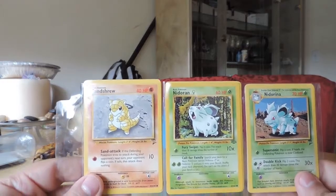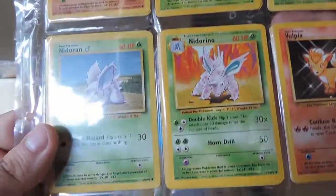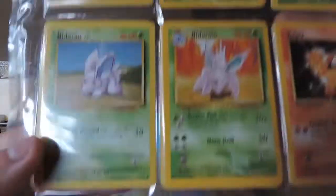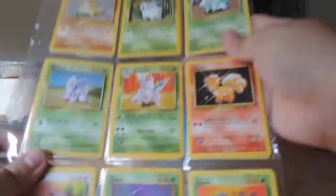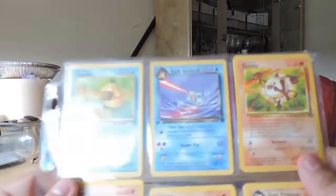Yeah, Sandshrew, Nidoran. No Nidoking. And no Nidoqueen. This is like my favorite Pokemon. And also another favorite Pokemon of mine is Zubat. I love Zubats. Psyduck. Dark Golduck — I believe I only have one of this.